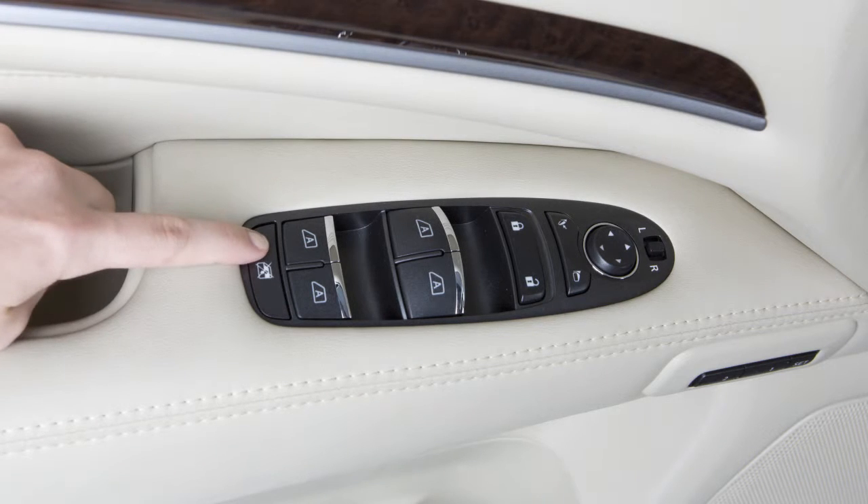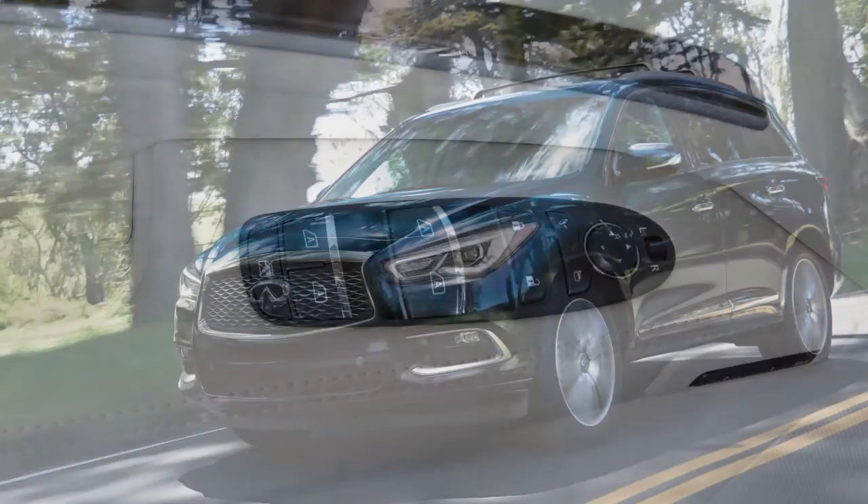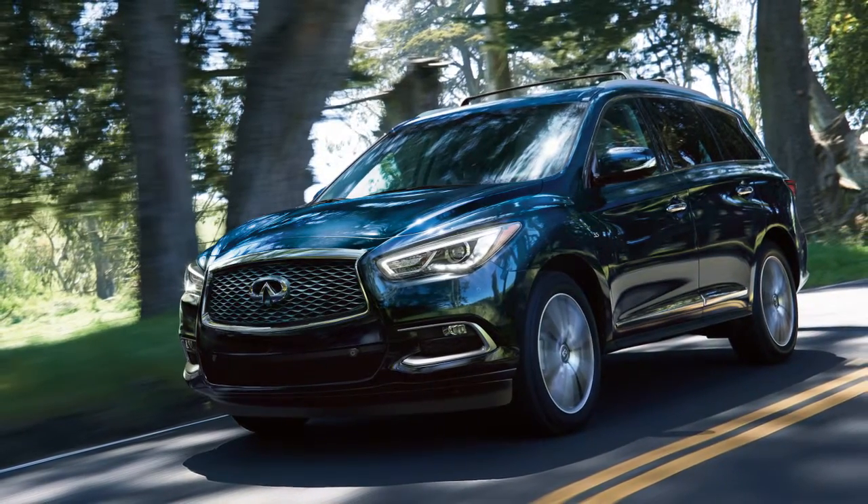Press the window lock button to disable the power window switches on the passenger doors. To return power to these switches, press the window lock button a second time.